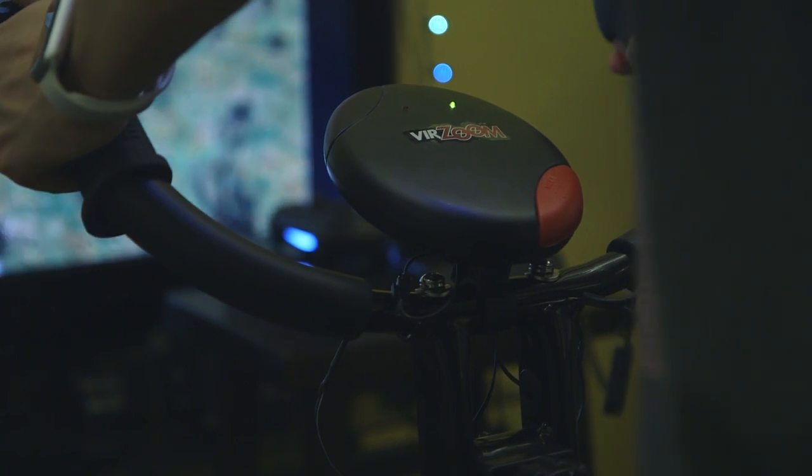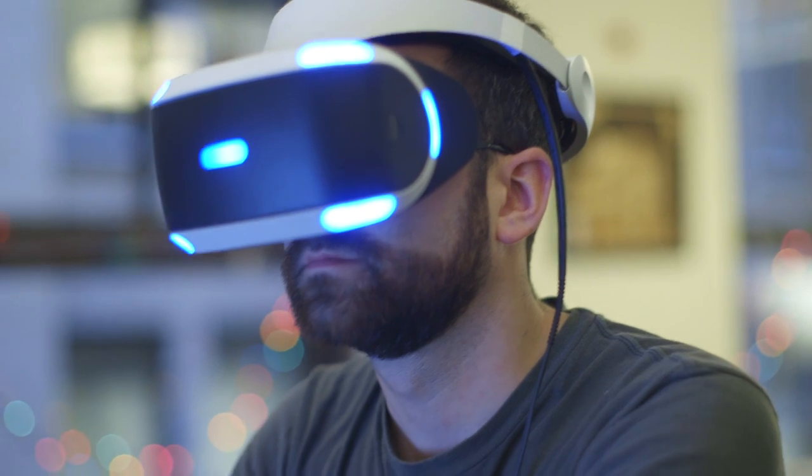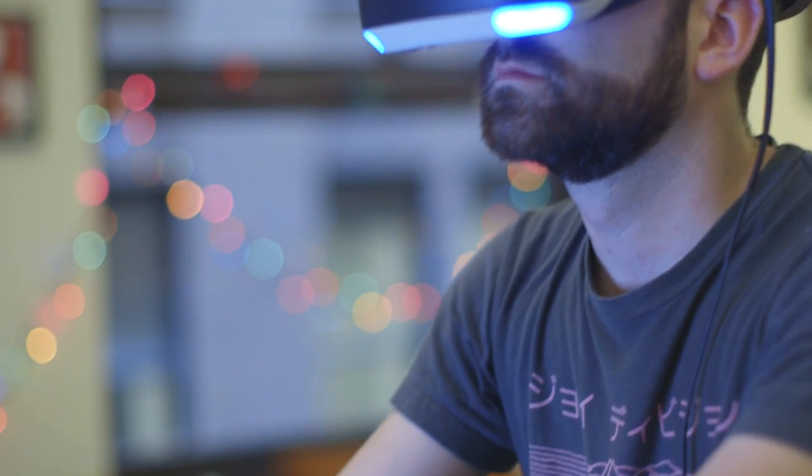Verzoom is essentially the first company to try and crack locomotion in VR without wiring you up with a vest and gloves and setting you loose in a wide open room where you are prone to bumping into things or run the risk of falling flat on your face.